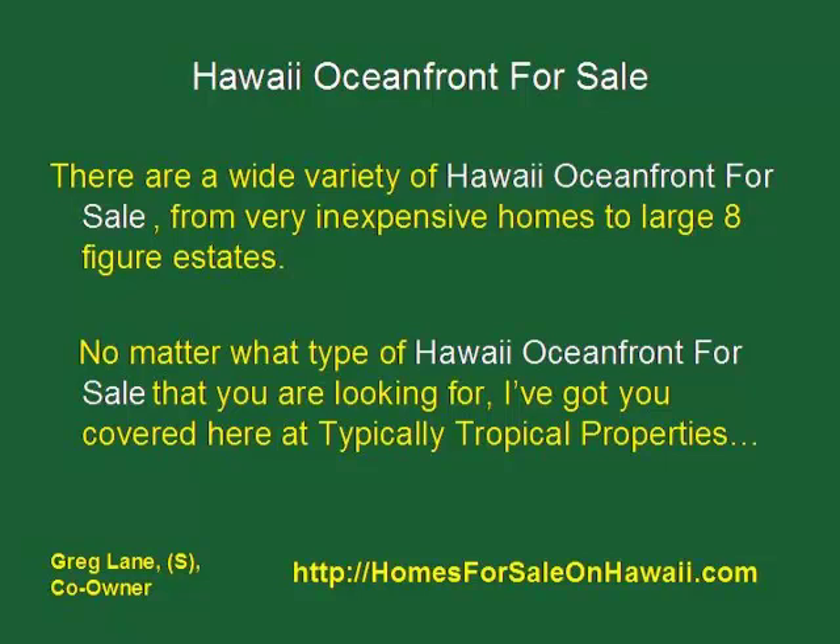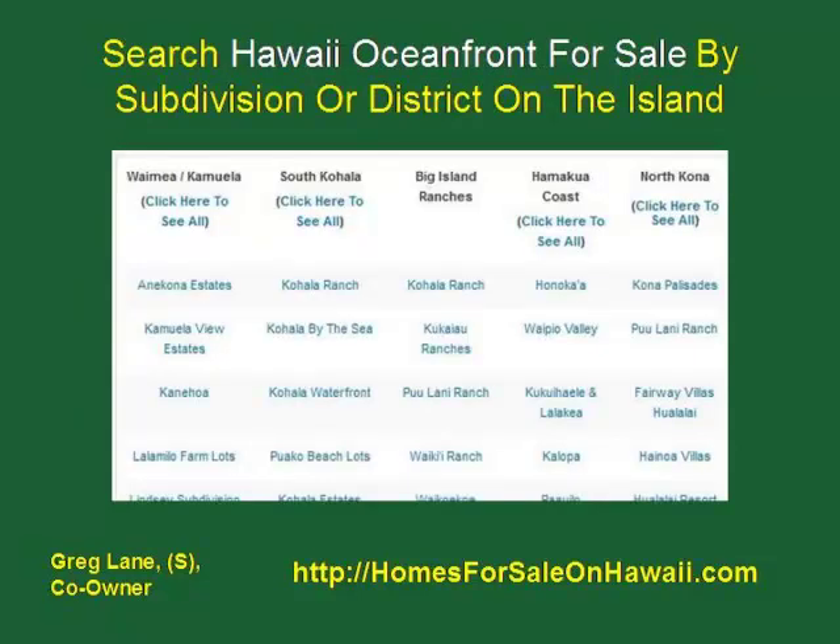No matter what type of Hawaii Oceanfront for Sale you're looking for, I've got you covered here at Typically Tropical Properties. When you head on over to our website at homesforsaleonhawaii.com, you can search by subdivision or district. You'll see little charts like this when you scroll down the page, and you can click any of the links to take you to various subdivisions or types of property around the island, all with the simple click of a button.